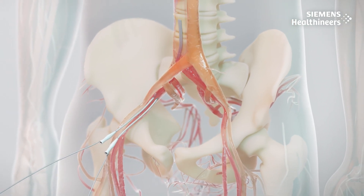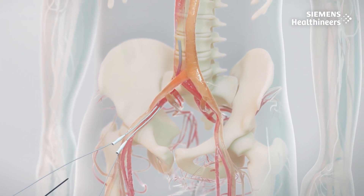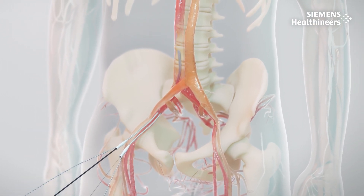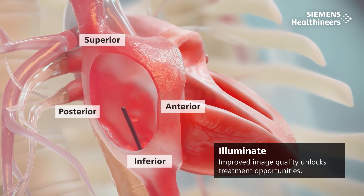Guided by ultrasound, two venous sheaths are used to gain vein access at the groin. The 4D ICE catheter is manually threaded through the sheath and maneuvered up the vein into the right atrium of the heart.